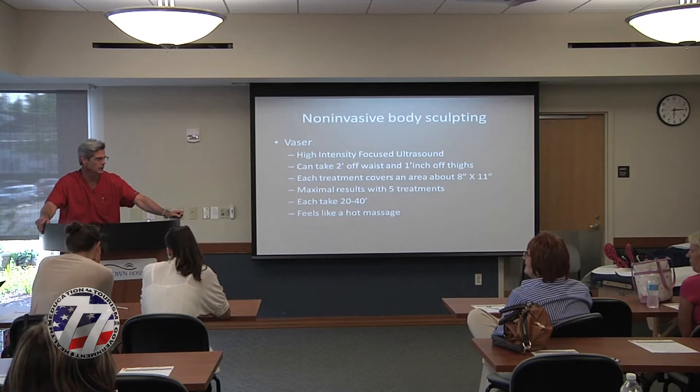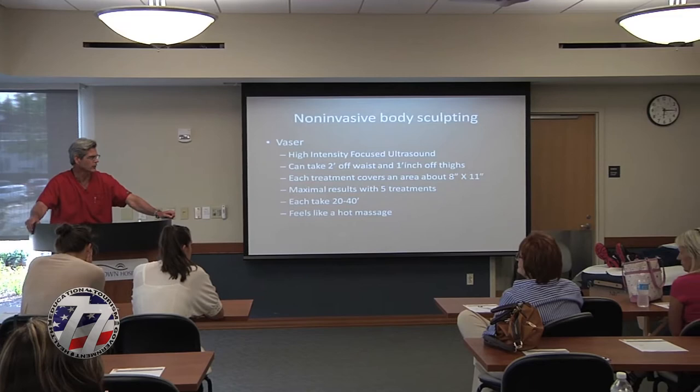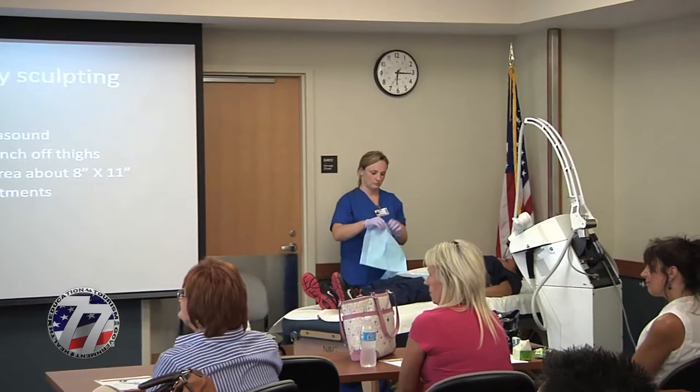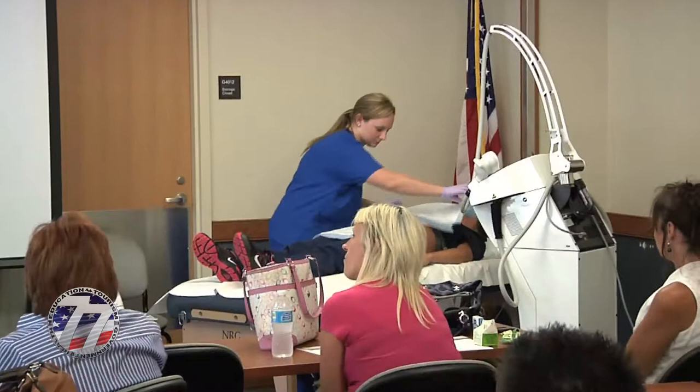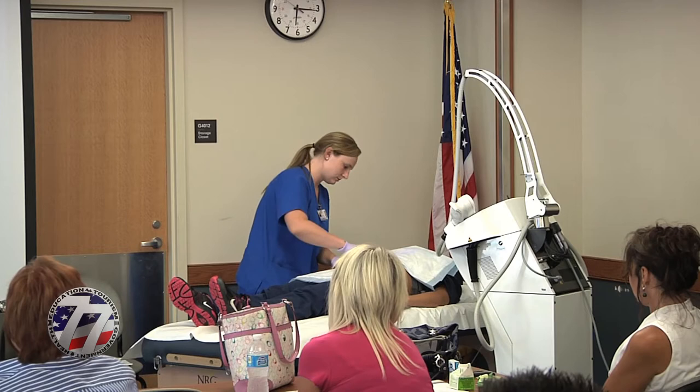It will also treat cellulite — not permanently, but it will lessen the effect of cellulite for at least a year. The most we've had taken off somebody's waist is almost 4 to 5 inches, but she was a little overweight and watching her diet while we were doing it. The bottom line is, if you maintain your weight, this is the best non-invasive technology to shrink body area, whether it's your thighs or your abdomen.